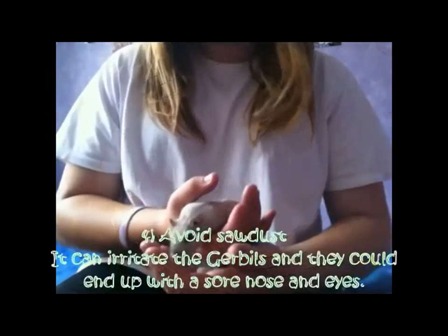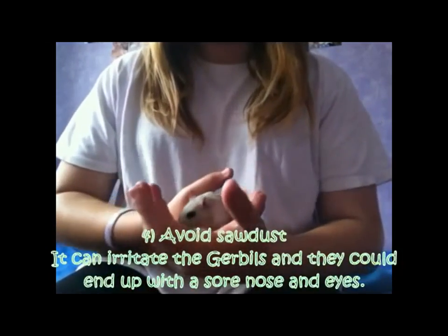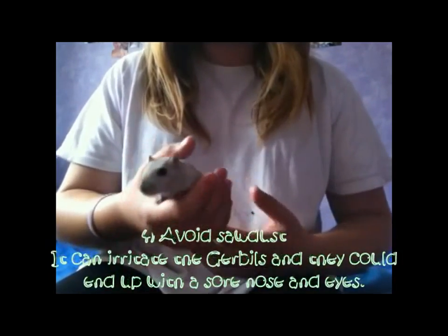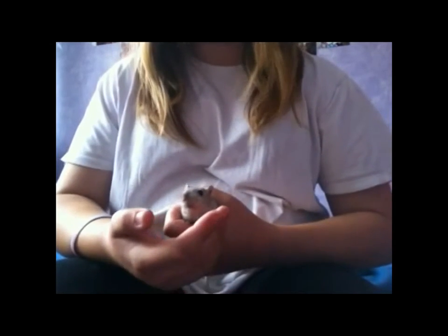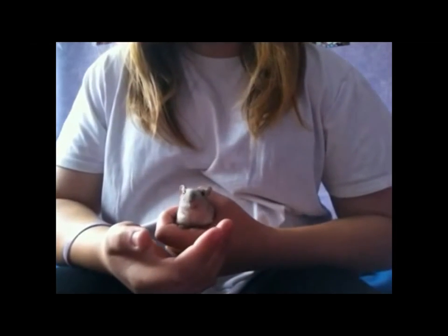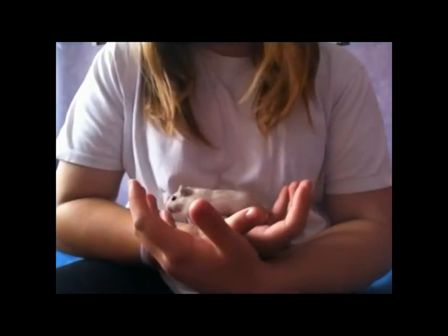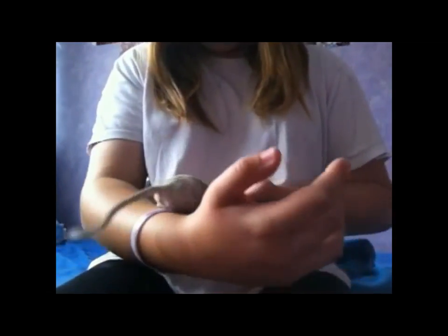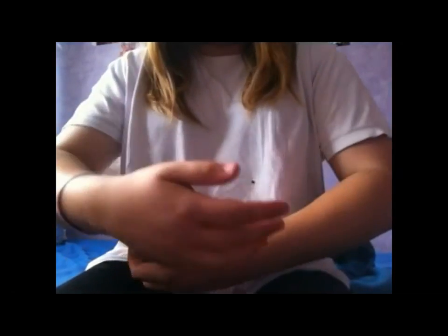Lastly, saw dust should also be avoided. As the name states, it's dust, which means it could get into their eyes and nose and cause irritation. Overall, bedding does play a big part in your gerbils' health and happiness. A gerbil with 6 inches of Carefresh or aspen bedding with a comfy nesting material is a happy gerbil. A gerbil with pine or cedar bedding and fluff is an unhappy gerbil.